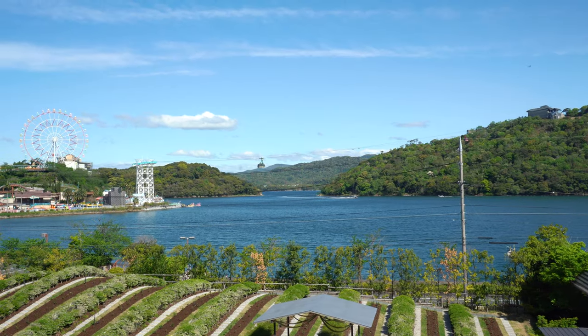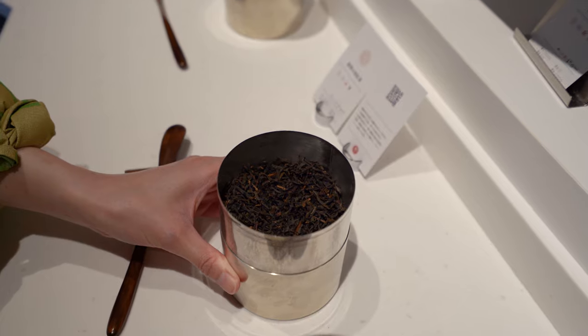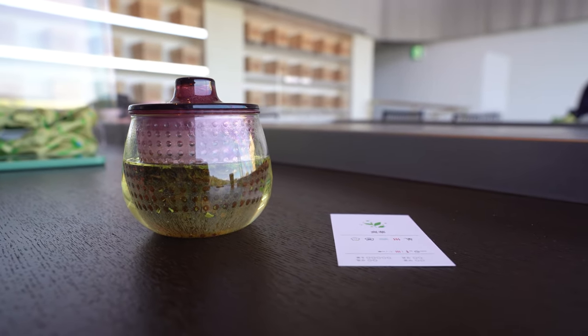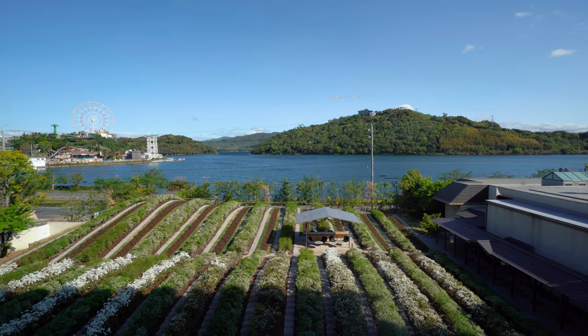After another dip in the onsen and more lounging around over tea, we packed up and headed out. If you're in the area and you like tea, this just might be the place for you.